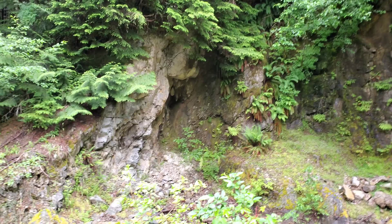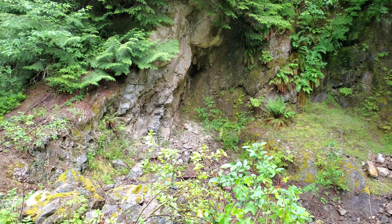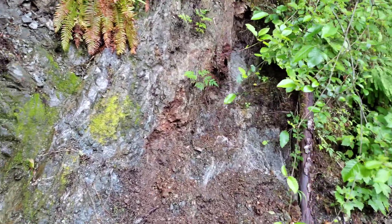Over here you have an area with a little bit of disseminated pyrite and chalcopyrite. Driving up the road a little bit, we found some more interesting areas with mineralization.